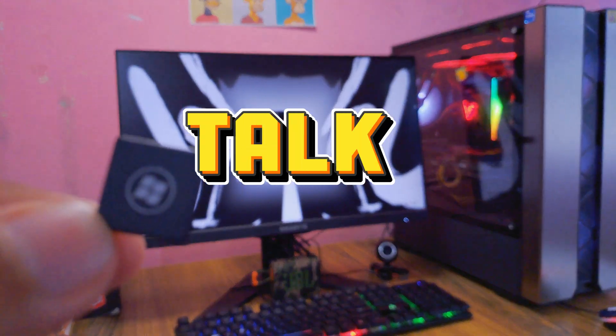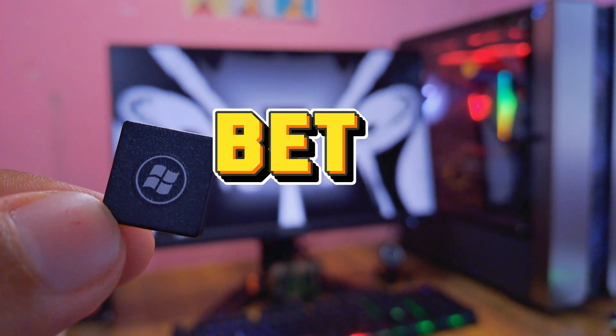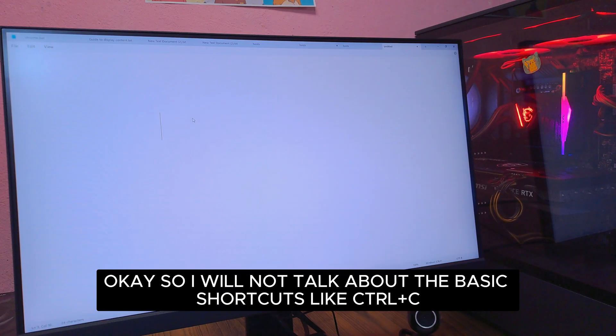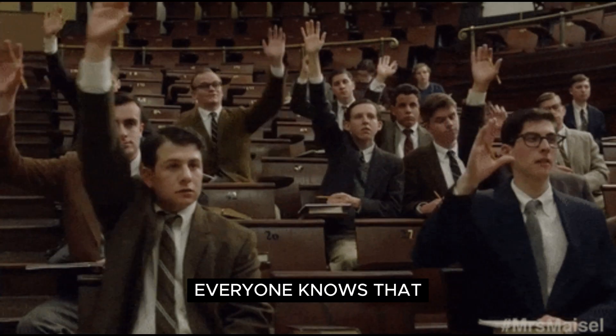Welcome everyone, today we will talk about five Windows shortcuts to make your life way easier — and I bet you didn't know the last one. I will not talk about the basic shortcuts like Ctrl+C, Ctrl+V — everyone knows that. I will talk about the real game changers.